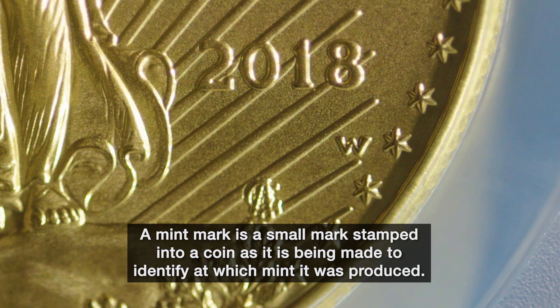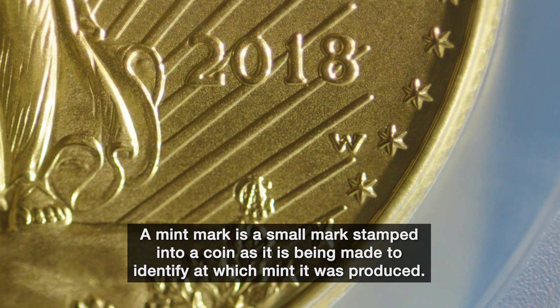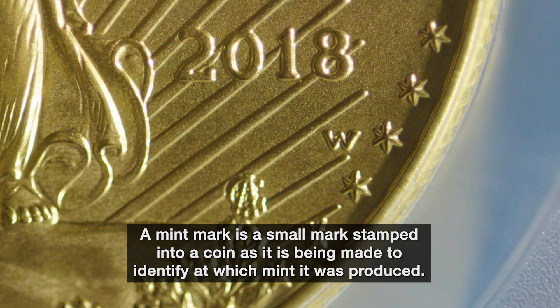A mint mark is a small mark stamped into a coin as it is being made to identify which mint it was produced.